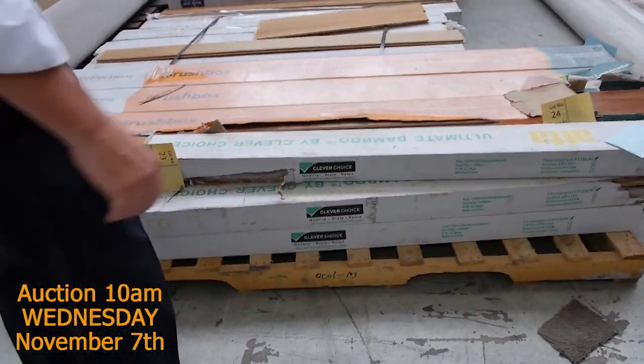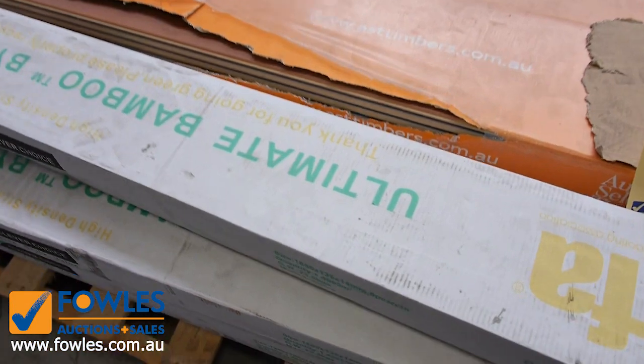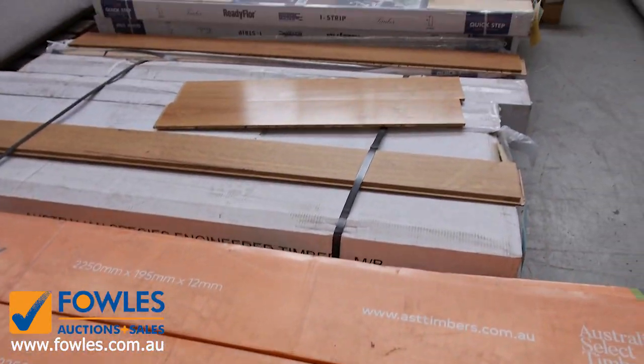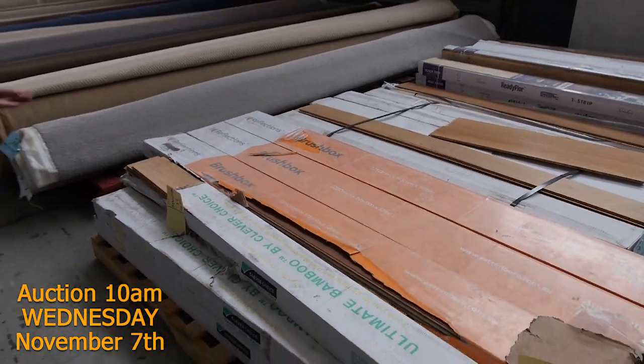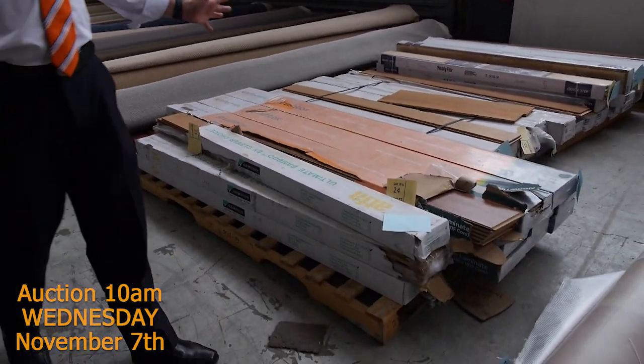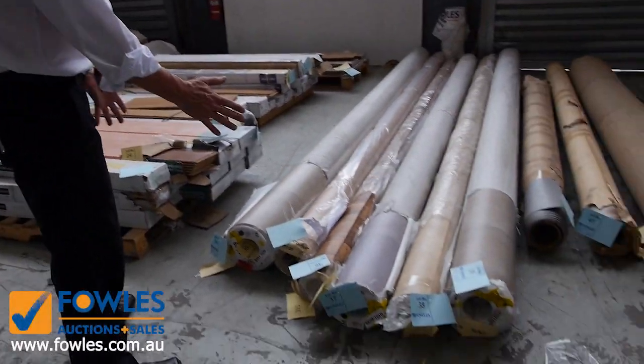We've got some small quantities here of floating floor - some laminate and some engineered flooring there. Out the door this week, looking to get $10 a square metre for it. You've got to take the whole lot, but really good value for money, because some of that normally retails around about $70. We've also got a 4 metre wide vinyl here.